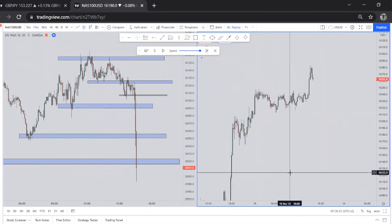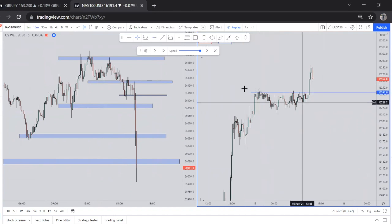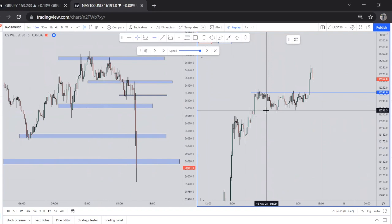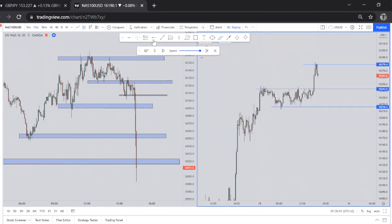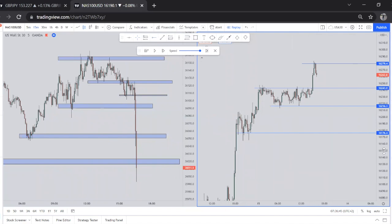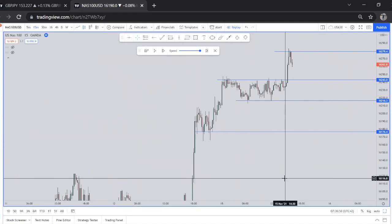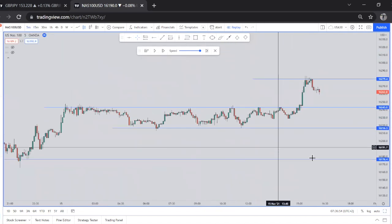Moving on to NAS100 — we didn't call a trade, but we did have things to look out for. On the 15-minute timeframe we have this resistance level which is now acting as support, because price has been respecting it as resistance and eventually broke above it. We also have this additional level that price created, and another level here. These are the clearest and most visible levels on NAS100.